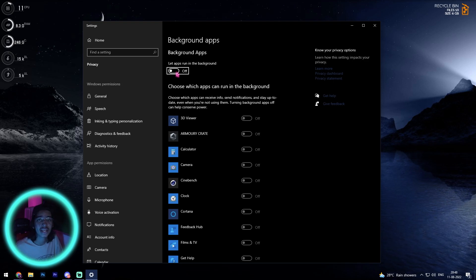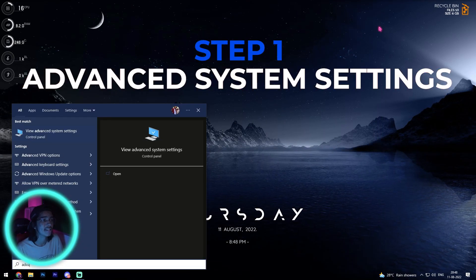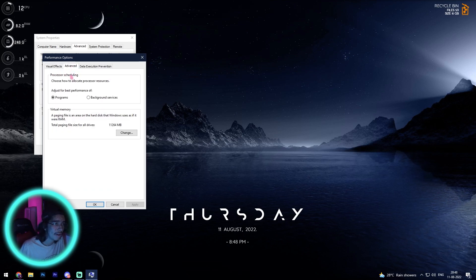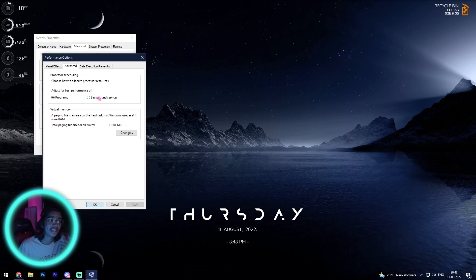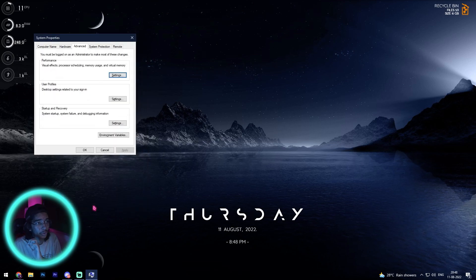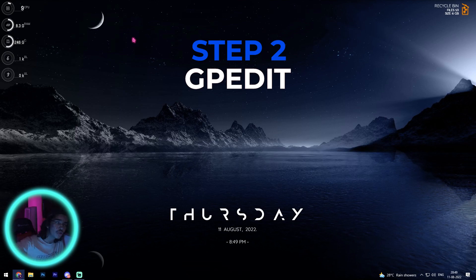Here is how you can do it. First, close your settings and search for Advanced System Settings. Under Performance, click Settings, then go to the Advanced tab and click Adjust for Best Performance. Select Programs — by default it may be set to Background Services, so make sure you switch it to Programs. Click Apply and then OK, and close System Properties.